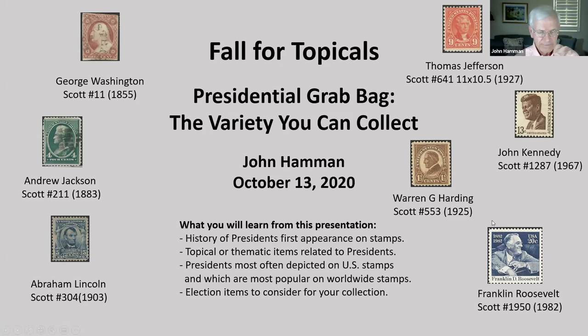What you will learn from this presentation: the history of presidents' first appearance on stamps, topical or thematic items related to presidents, presidents most often depicted on U.S. stamps and which are most popular on worldwide stamps, election items to consider for your collection. I've tried to make this presentation nonpolitical — notice I have on an orange shirt, not red or blue.